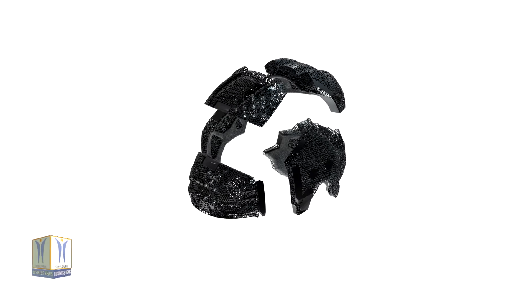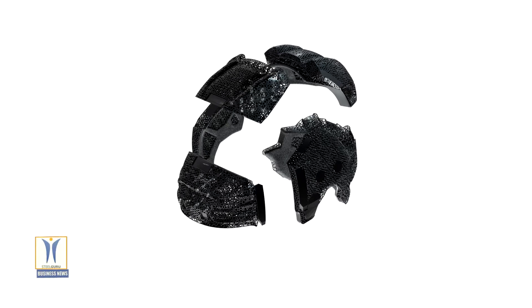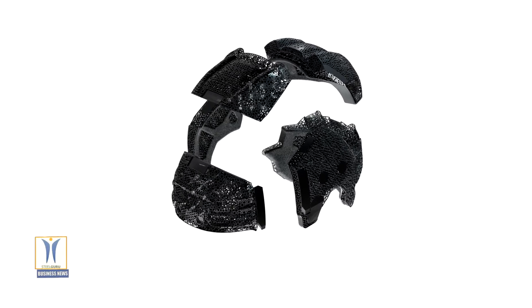This lattice structure facilitates the absorption and dissipation of energy by aligning internal damping struts against the directions of impact that hockey players experience during play.